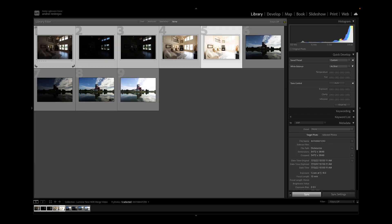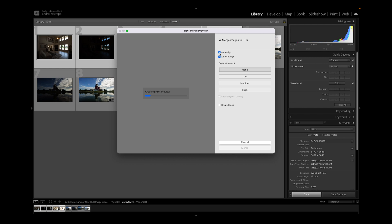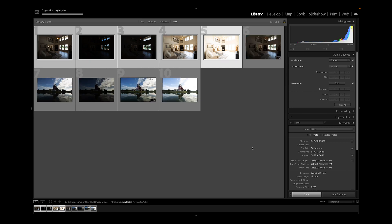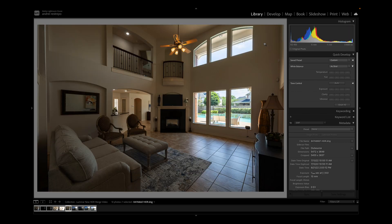That looks pretty good. Let's do the same thing in Lightroom — select all the images, go to photo merge, HDR, auto align, auto settings. I normally wouldn't do auto settings, but I am just for example's sake because Luminar is doing some sort of editing as well. Let's merge it and see how that compares, because this looks really good already. It merged a lot faster in Lightroom, but it looks like it needs a lot more work.